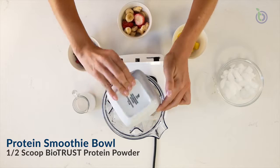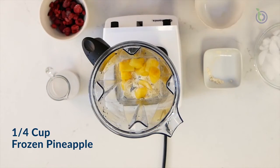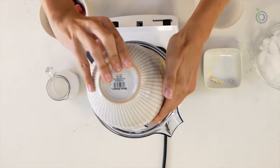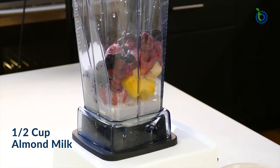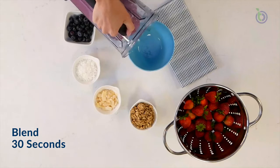Half a scoop of BioTrust Low Carb vanilla protein, one-quarter cup frozen pineapple, one-quarter cup frozen strawberries, one-quarter cup frozen bananas, one-quarter cup frozen blueberries, half a cup of almond milk, and blend for 30 seconds or until smooth.